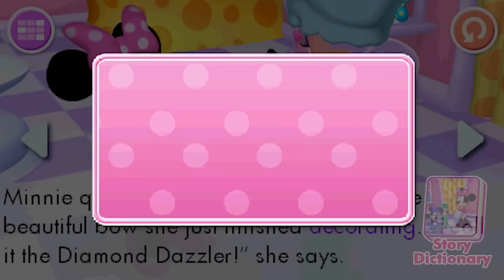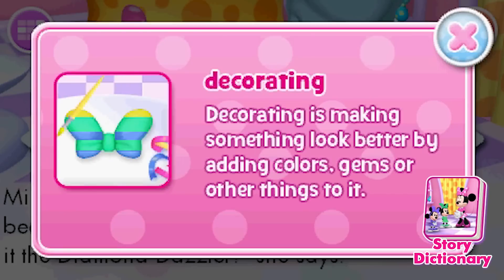Learn the meaning of new words with the story dictionary. Decorating. Decorating is making something look better by adding colors, gems, or other things to it.